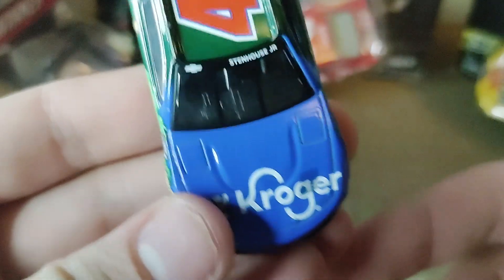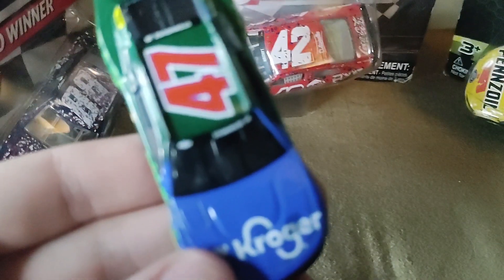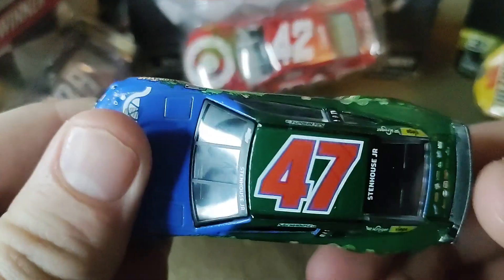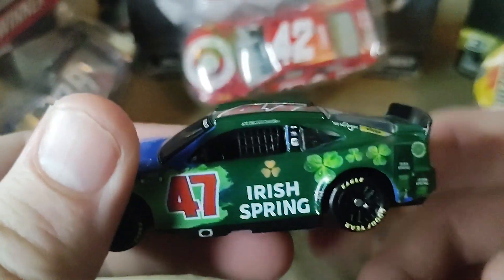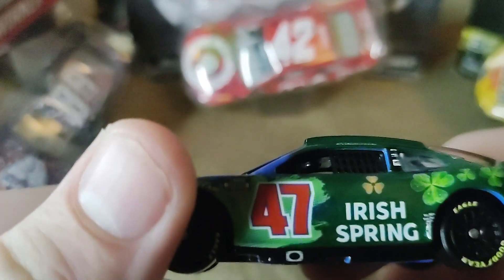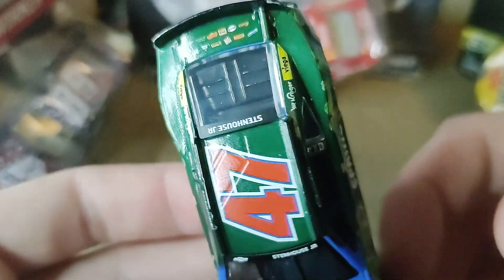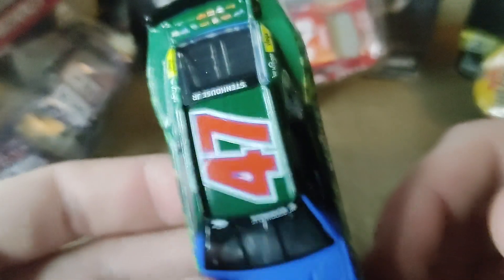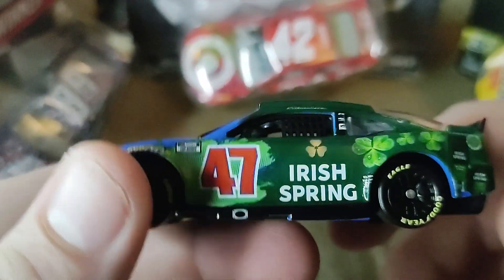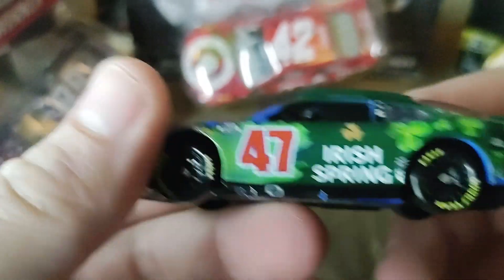But obviously this is the only Ricky Stenhouse diecast that we are going to be getting this season, so yeah, I would definitely consider picking it up. We hardly ever get Kroger diecasts. We got saved last year with the Stenhouse Authentics, and we had the Priest, but I didn't get that. Other than that, we hardly ever really get Kroger diecasts, so it's nice when we do.